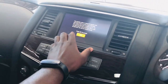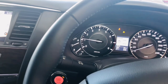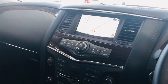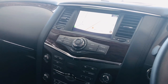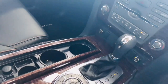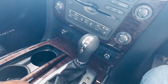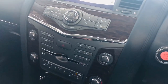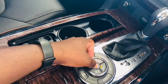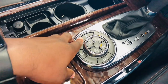Nissan has expanded the Patrol's infotainment offering too. An 8-inch color touchscreen is fitted along with a dual center-stack display which integrates Apple CarPlay and Android Auto. Despite not being a visible upgrade, Nissan's acoustic engineers have made the Patrol cabin quieter too. Convenient features include voice control, USB port, navigation, climate control air conditioning, and push-button start.